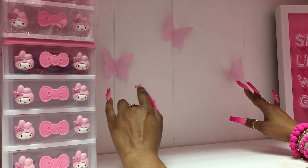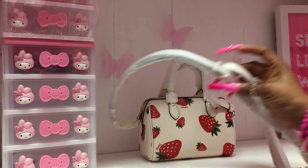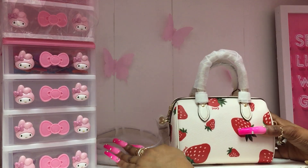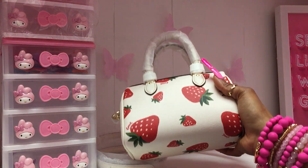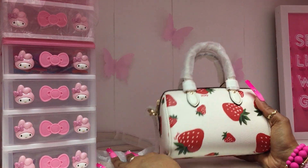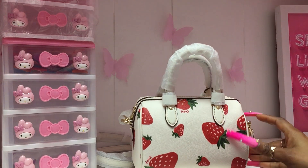Welcome to the Fancy Pink Chick YouTube channel! If you saw that thumbnail, you know exactly what I'm getting ready to show you. I wanted to do a comparison of this year's 2023 strawberry print collection versus the strawberry print from last year, which was 2022.